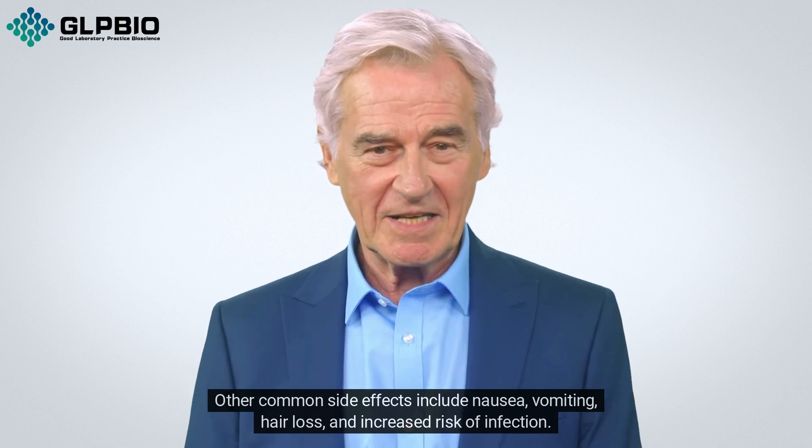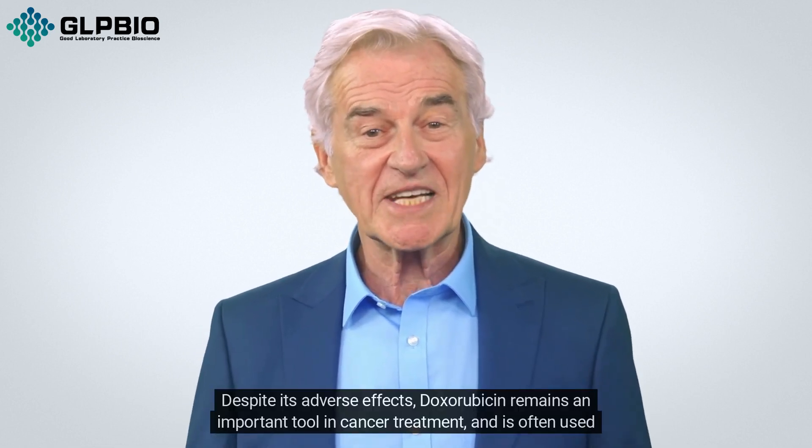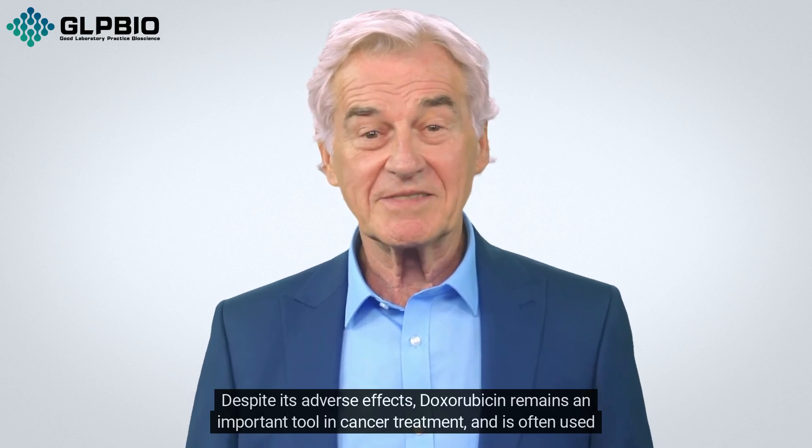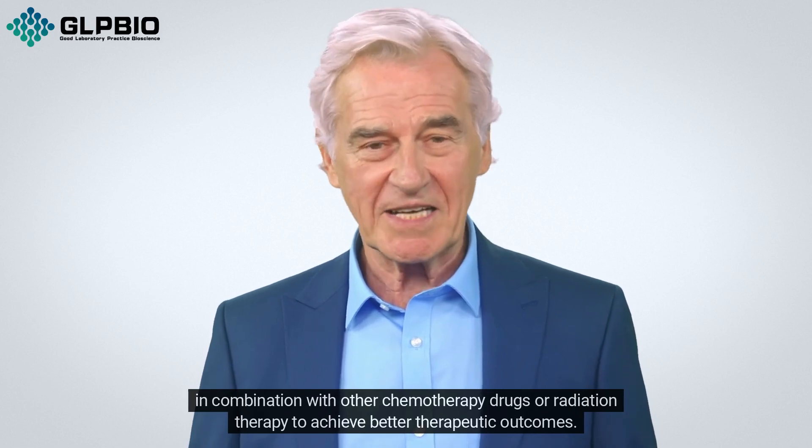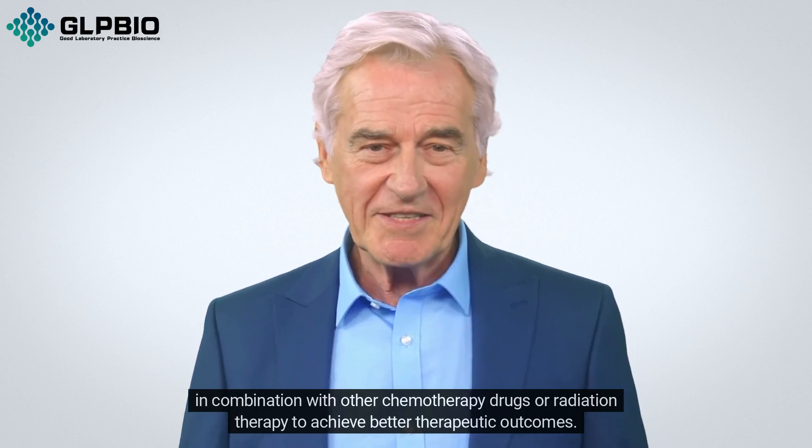Other common side effects include nausea, vomiting, hair loss, and increased risk of infection. Despite its adverse effects, doxorubicin remains an important tool in cancer treatment and is often used in combination with other chemotherapy drugs or radiation therapy to achieve better therapeutic outcomes.